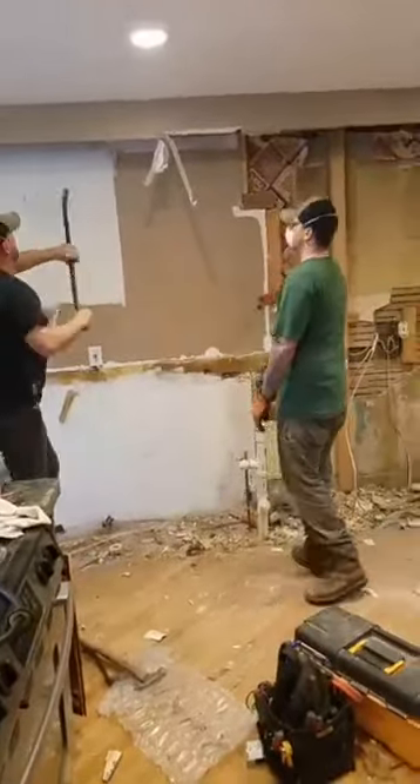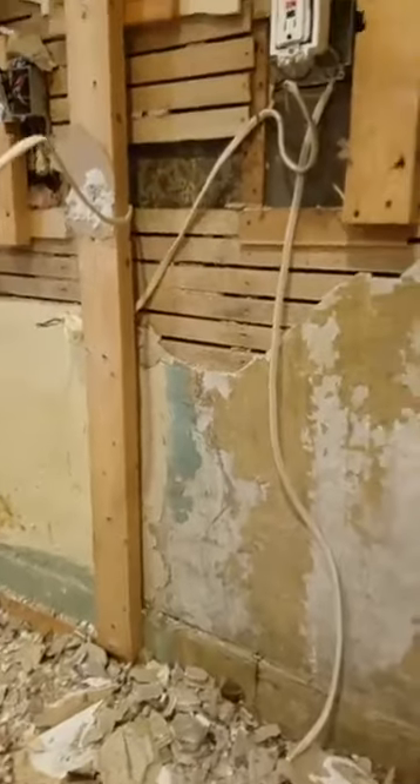This is crazy — this old wallpaper, and then there's another wall behind it. It's like two different walls back here, it's absolutely crazy. And this was all behind our cabinets.